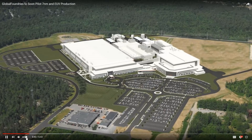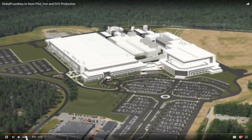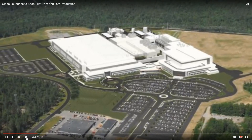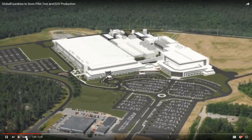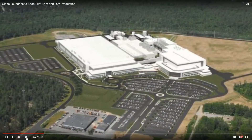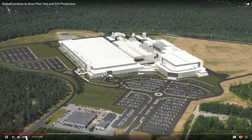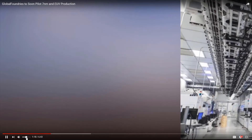Last week, we had the opportunity to tour GlobalFoundries Fab 8 in Malta, NY, and to sit down and talk about how the company's roadmaps and timelines look through 2018 and beyond. The fab space is astonishing to see in person — you know academically how complex these things are, but seeing them is something different. Despite being built from the ground up as a 28 nanometer fab back in 2012, the fab has been converted entirely to 14 nanometers, with initial 7 nanometer pilot production also underway. All previous nodes have been moved to other facilities.